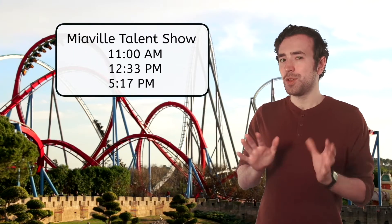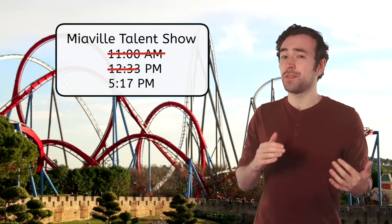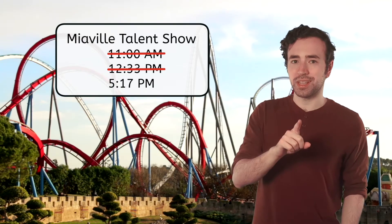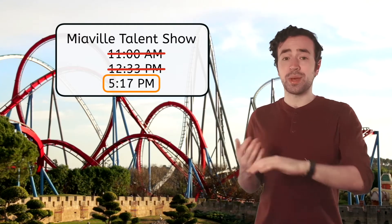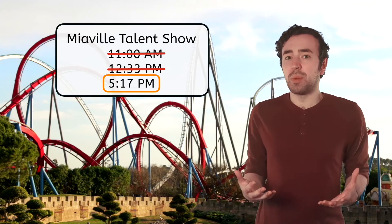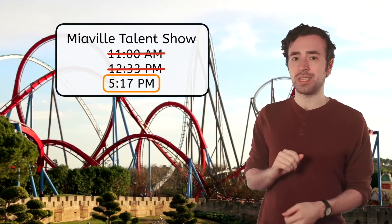Hey, Mathpetitions! It's Justin again, and welcome back to the Meaville Adventure Park! We've been using my new analog watch to practice telling the time. There's one very important show that I've been trying to get to all day — the Meaville Talent Show. You may remember from the last lesson that the 11 o'clock show was cancelled and we missed the 12:33 show. Fortunately, there's one more show at 5:17. It's a little bit after 1 o'clock right now, and I want to fill my afternoon with lots of fun activities, but I don't want to miss the 5:17 show.